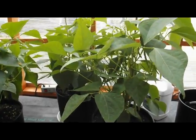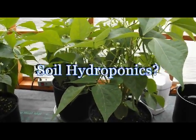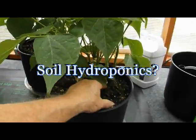However, there are certain hydroponic systems where soil can be used as the growing medium.